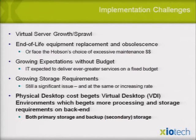Physical desktop cost begets virtual desktop — it goes back to terminal servers on mini computers. It's just bringing that back with more open systems. Both primary and backup storage end up hitting the back end. Consolidation of physical infrastructure is really good — that was the promise of SAN long ago — but performance bottlenecks end up moving downstream: very fast CPUs waiting for data from relatively slow storage.